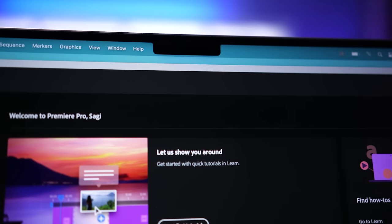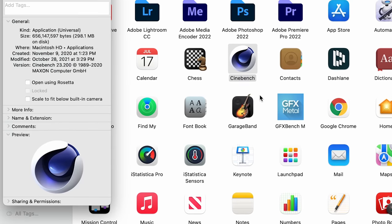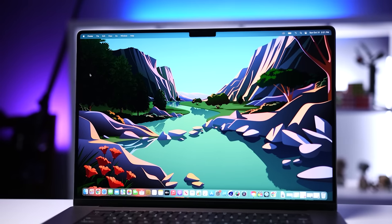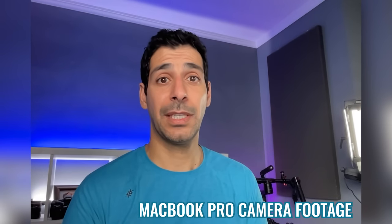I still wish we at least had Face ID for unlocking, especially with the size of this notch. There is a temporary fix for apps that don't play well with the notch — it will scale the entire display so that it fits below the notch, making bezels thicker all the way around, not just at the top. None of the apps I use have been impacted by the notch, especially on the 16-inch model, and I still don't have an issue with the notch as a concept if it means a larger usable display with a smaller form factor. The new 1080p camera is very good — much better than the one on the 13-inch MacBook Pro — and it will work great for video calls.